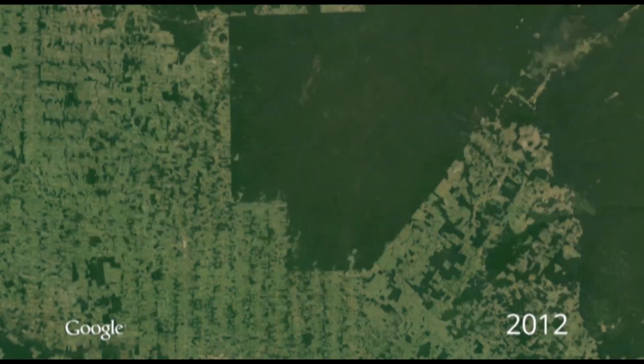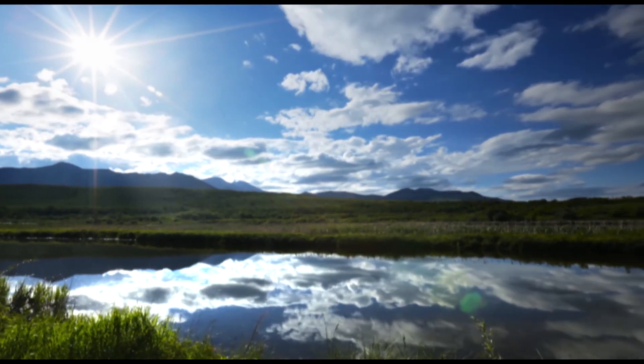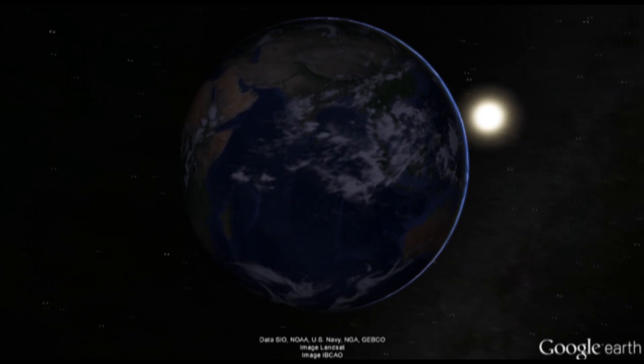Later this year, with WRI, we plan to launch a global forest watch. Combining satellite imagery with heavy-duty computer processing, we'll be able to provide a daily map of the changes of the forest around the world. Our goal is to use Google Earth as a platform to make a living, breathing dashboard of the entire planet.